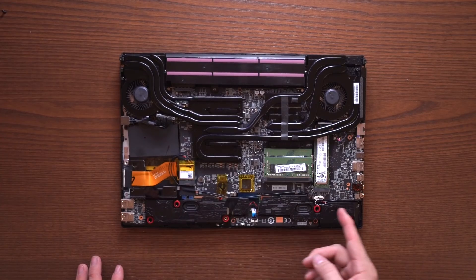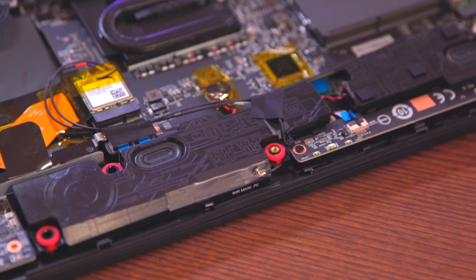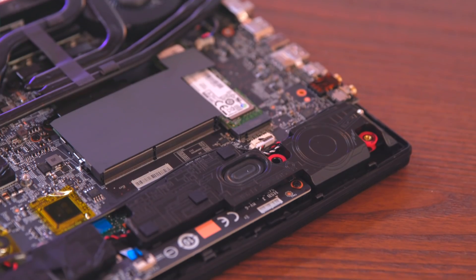The giant speakers here are five times larger than those in traditional notebooks, and at their full capacity, the speakers can provide an absolutely top-grade listening experience. Gamers will be able to immerse themselves in the game and hear sounds like an engine running or footsteps.